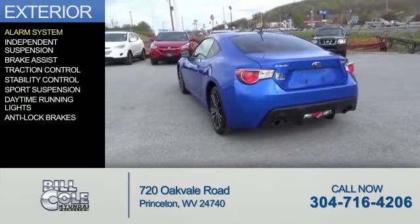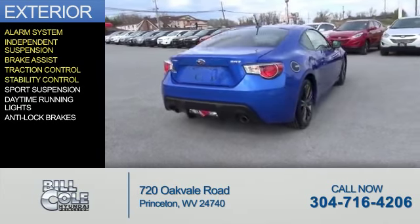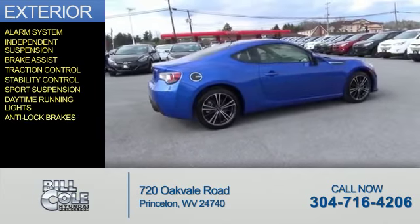The features include an alarm system, independent suspension, brake assist, traction control, stability control, sports suspension, daytime running lights, and anti-lock brakes.